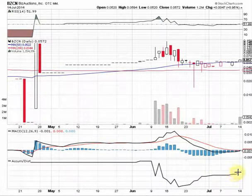Notice the accumulation and distribution — after tapering off at the end of June and the beginning of July, we started to pick back up. Yesterday the accumulation/distribution really started to curl up and point north. So this chart on BZCN looks really good here.